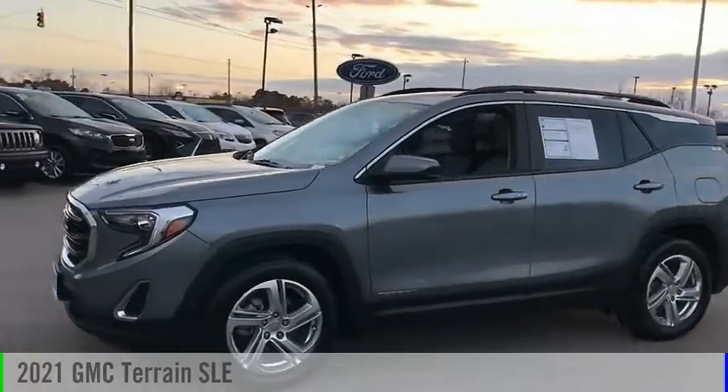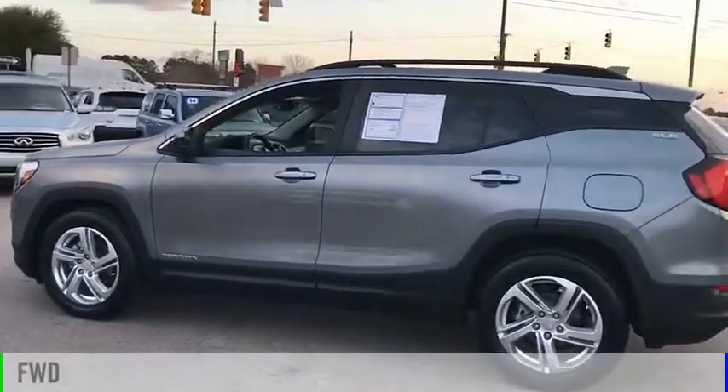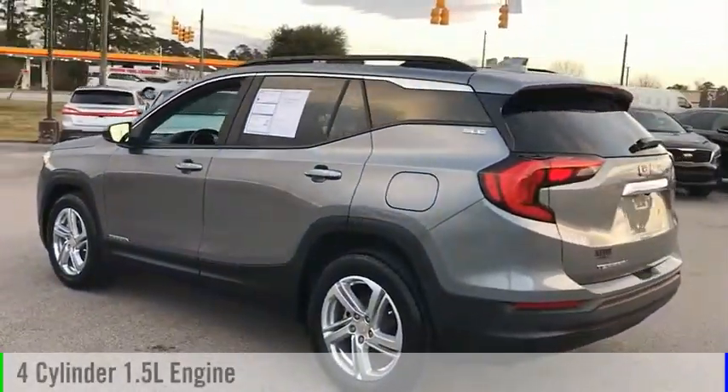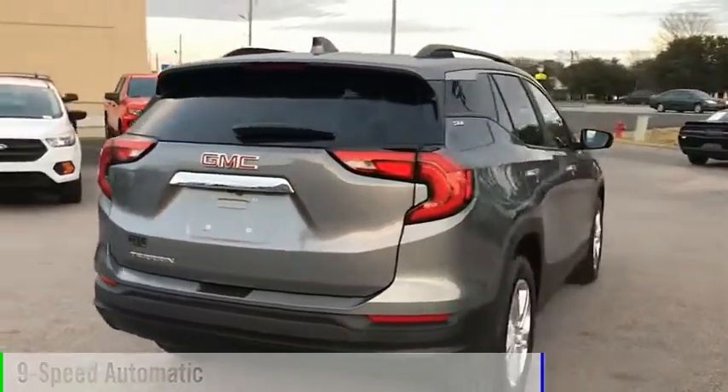We are pleased to show you the 2021 Terrain. This vehicle is powered by a front-wheel drive, four-cylinder, 1.5-liter engine, and comes with a nine-speed automatic transmission.